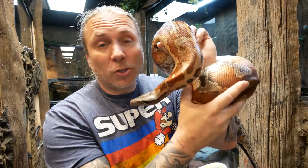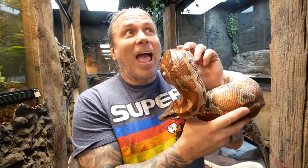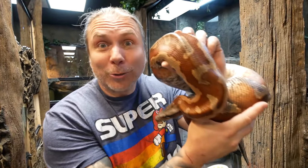Next up was a blood python that blew me away. You guys know that I love Sweetie — she is so incredible. But what was amazing about this animal you guys are about to see is the fact that not only is it beautiful, it's absolutely enormous, and it still has the same temperament as my girl Sweetie.